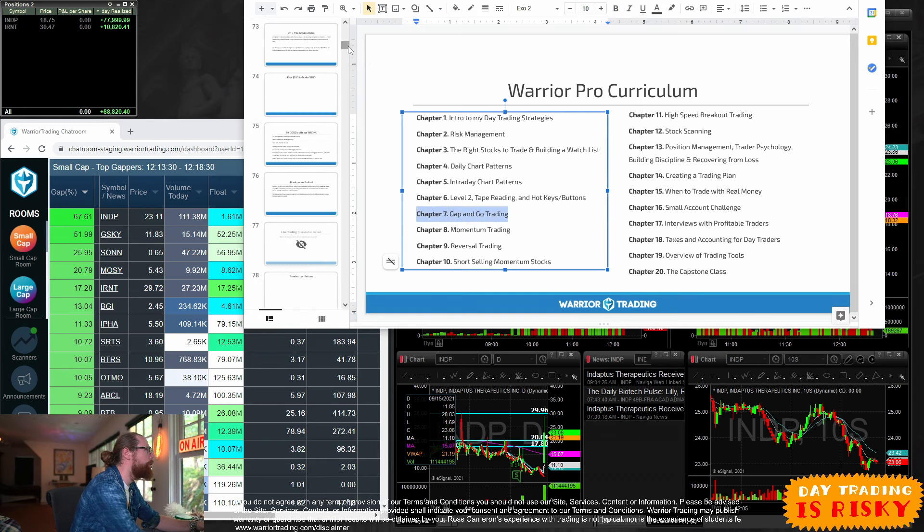Gap and Go Trading is a fairly long chapter with several parts. This slide deck is over a thousand slides — it's pretty packed. So here's chapter seven, Gap and Go. We're going to be getting into some of the basics here. I'm going to talk about the process of reviewing the gap scanners, but first let's step back and look at this chart.